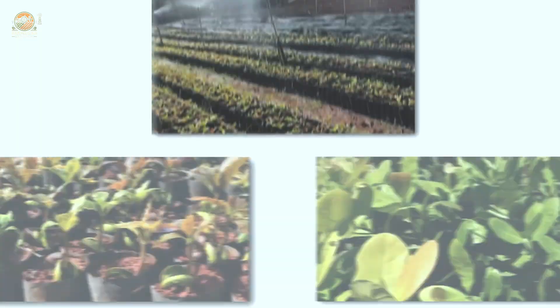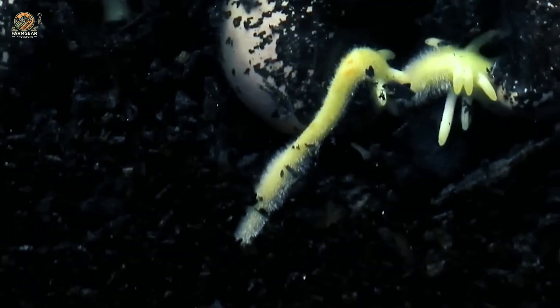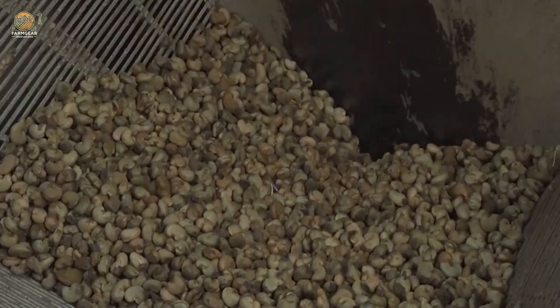High quality seeds, either propagated from mother trees or commercial sources, are carefully selected. Only seeds free of pests and deformities make the cut, ensuring strong and healthy trees.